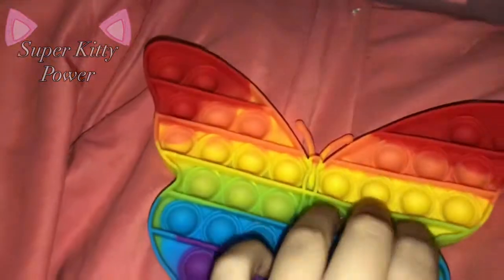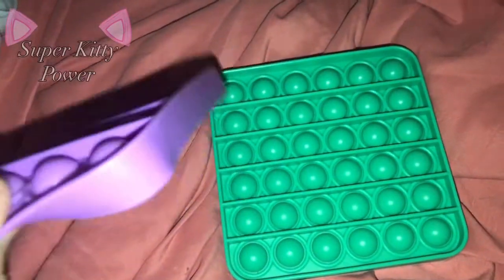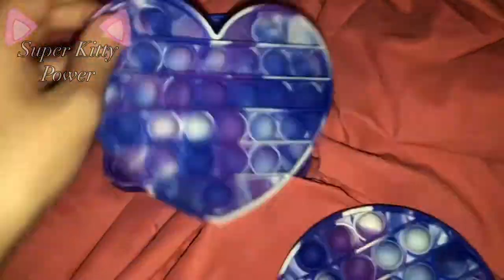First I'll be showing my pop-its — poppers, whatever people call these. So first I have this rainbow butterfly and this rainbow popsicle. Next I have like these three astronauts in white, blue, and black. And next I have these two square pop-its — one's purple and the other one's like this green color. And I have this cat one.